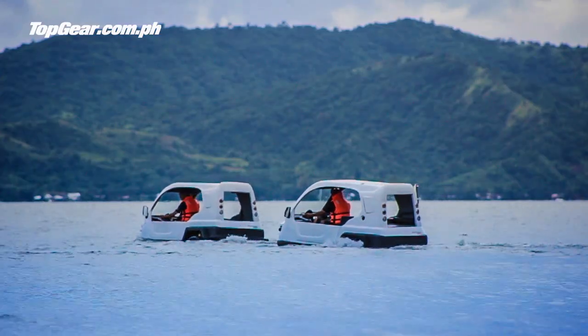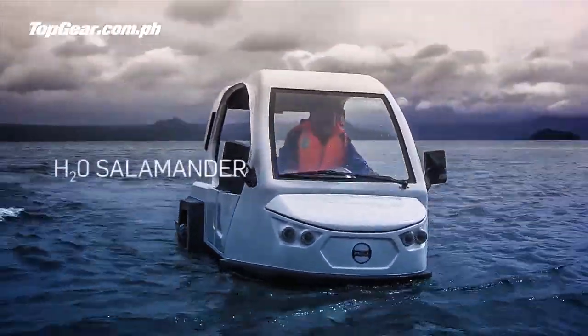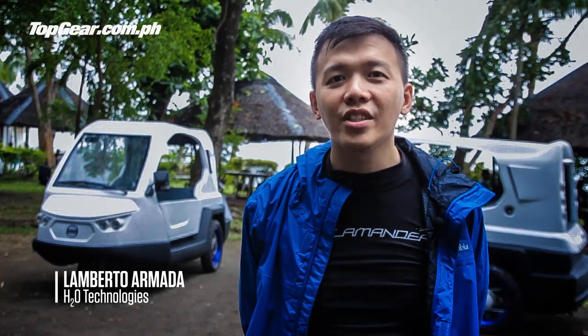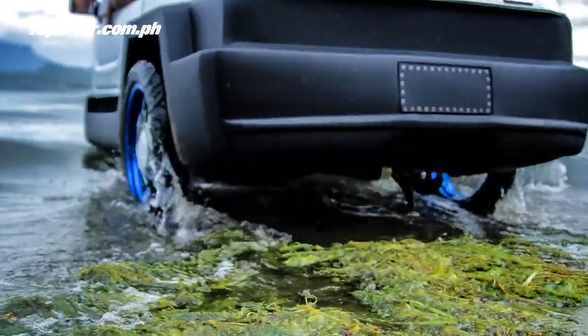Hi, I'm Atoy Llave of H2O Technologies. We're here to show you our amphibian trike. My name is Lamberto Armada, I'm from H2O Technologies. We have an amphibious tricycle which could travel on land and water.